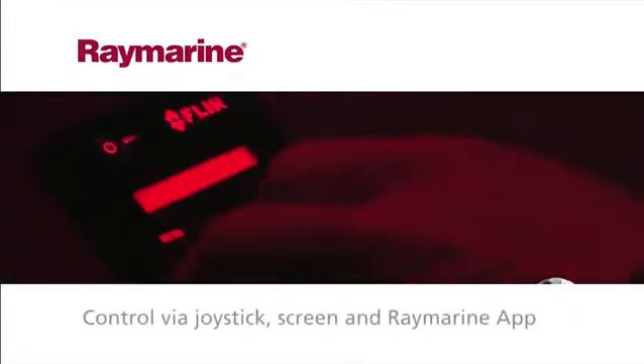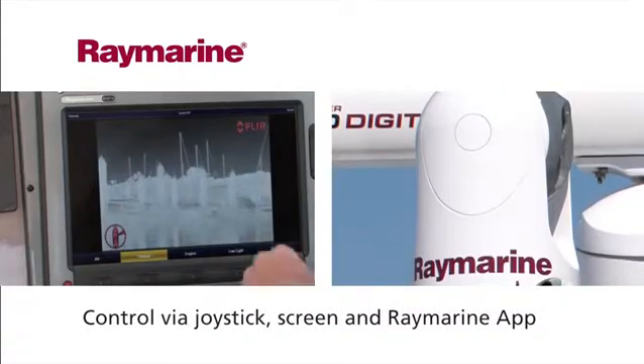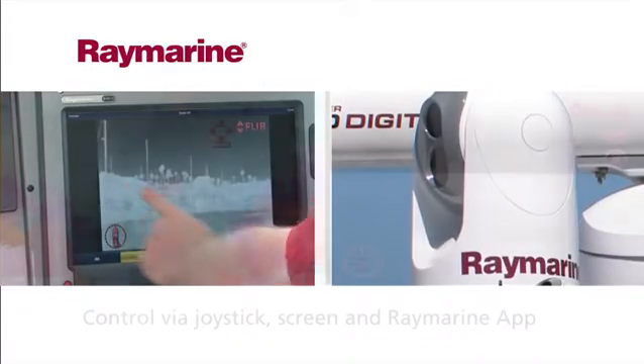The T-Series can be controlled via touch on your display screen, with a joystick, or remotely via a Raymarine app, providing smooth, effortless control even in rough seas.